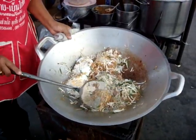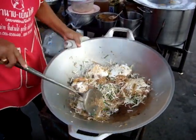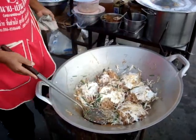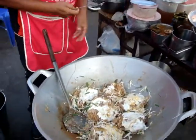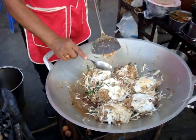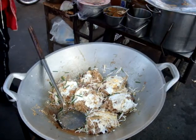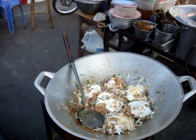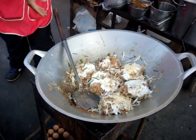There we are, look at that - beautiful. You don't get any fresher than this on the street stands of Thailand. Freshly cooked pad thai. Looks like I have to watch out, I'm going to get run over here. Freshly cooked pad thai.